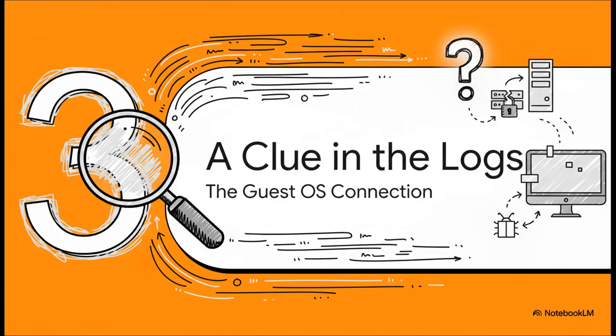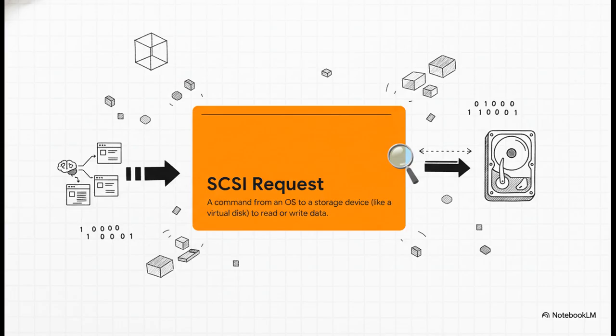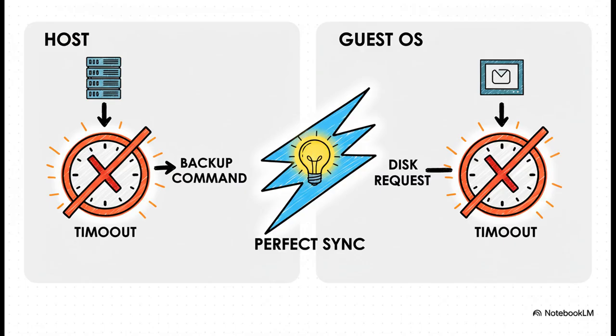The breakthrough finally came when people started looking deeper, connecting the dots between the logs on the Proxmox host and what was happening inside that silent guest OS. There was a hidden clue — a single breadcrumb about to link the backup failure on the outside to a very specific event on the inside. It's called a SCSI request: the operating system talking to its hard drive saying, 'Can you please read this piece of data for me?' — one of the most fundamental things computers do to access storage. And this was the aha moment: on one side, the host log showed the backup timing out; on the other, the huge discovery from inside the guest — at the exact same time, the guest OS was canceling its own SCSI requests because it thought the virtual disk was taking way too long to respond. These two things weren't just related; they were happening in perfect, disastrous sync.